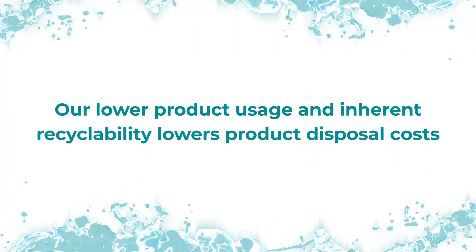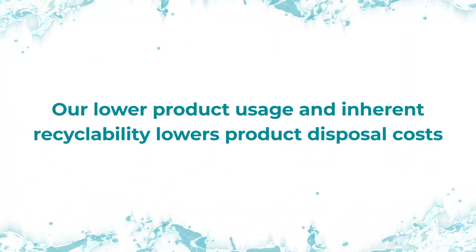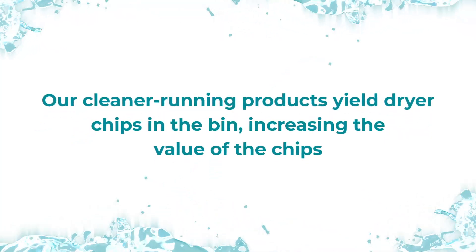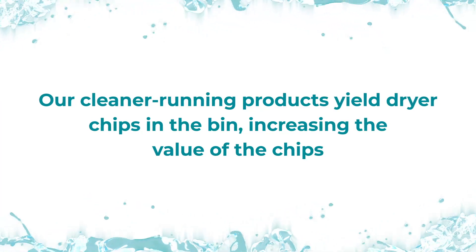Our lower product usage and inherent recyclability lower product disposal costs. Our cleaner running products yield drier chips in the bin, increasing chip value.